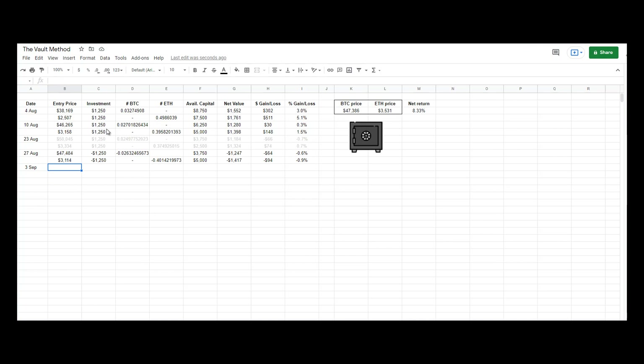The price is $37.40. I am allocating $1,250 for this position, and this amount of investment gets me this number of Ether. Available capital is $3,750.